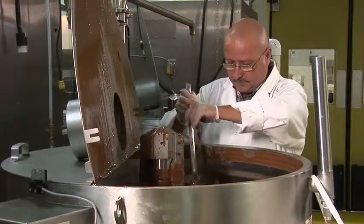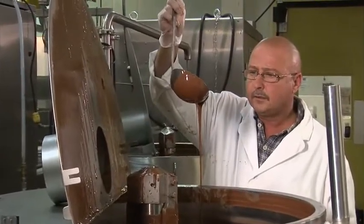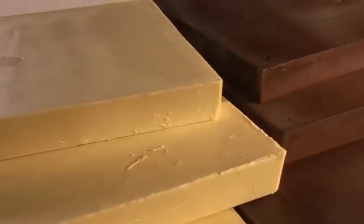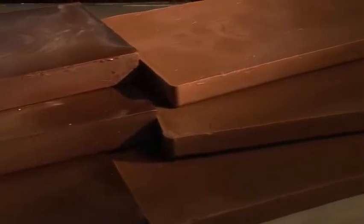Conching is the final preparation step. The ingredients are carefully blended and monitored in a large tank for final flavor development. After that, the chocolate is formed into blocks, bars, or chocolate drops and ready to be shipped to Purdy's Chocolates.